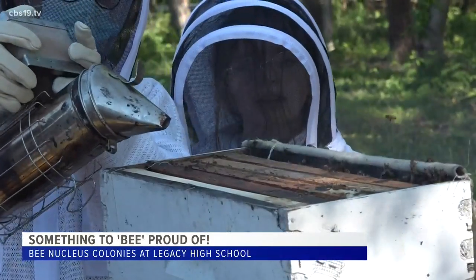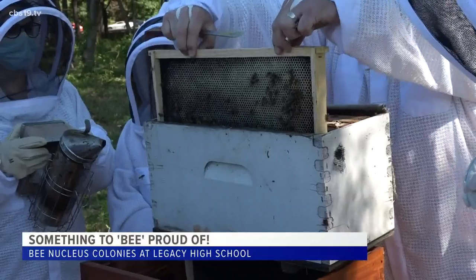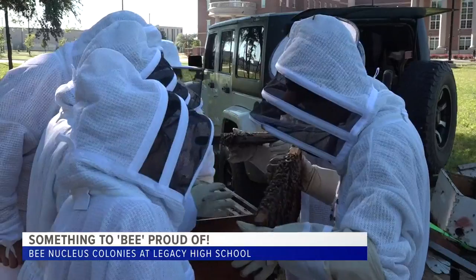The new colonies are just two of 12 being installed at three different locations. Ag science teacher Brad Hardin says he's so proud of his students taking on this project in its first year, and next up is harvesting all that honey.